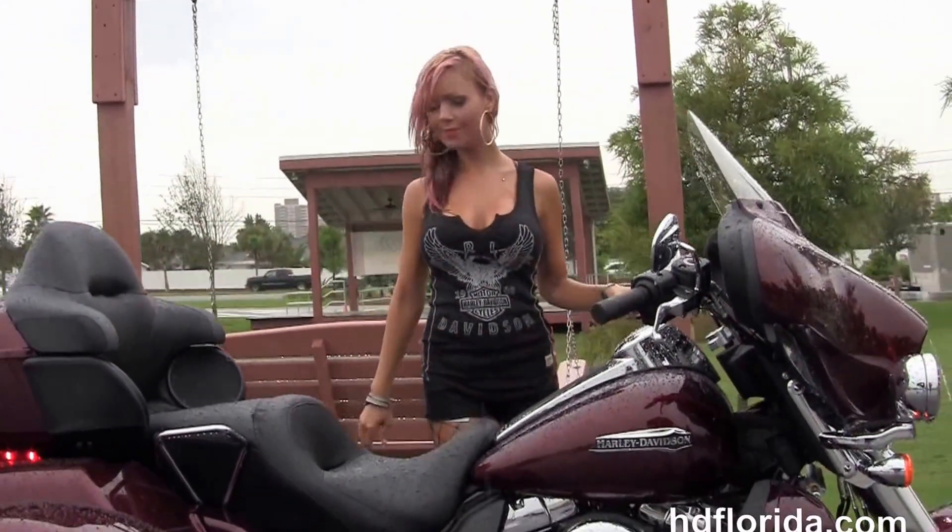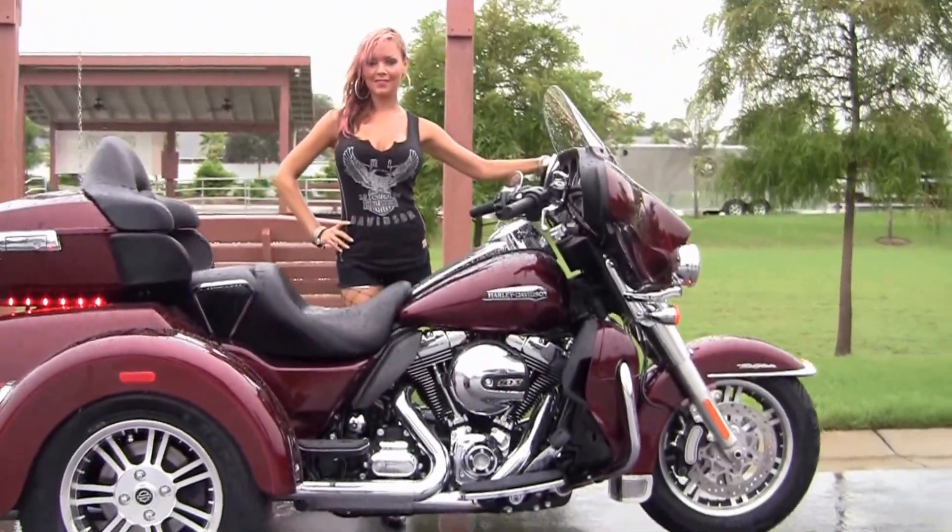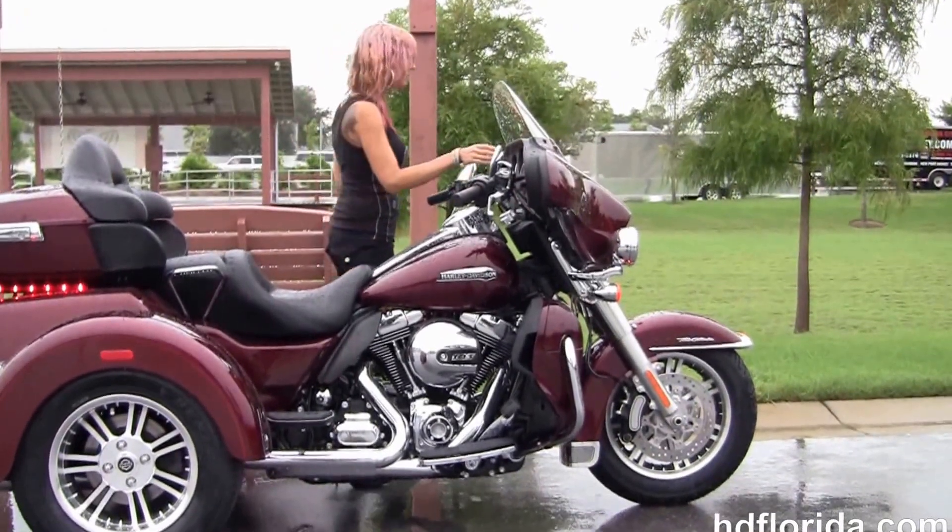Be sure to ask about our fly-in ride program — fly in, sign your paperwork, ride back to your hometown. Here at the world-famous Harley-Davidson Florida, all the bikes are fully serviced and safety inspected.